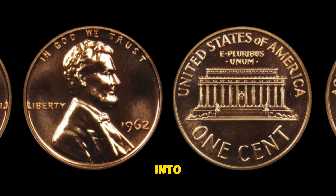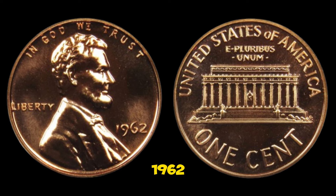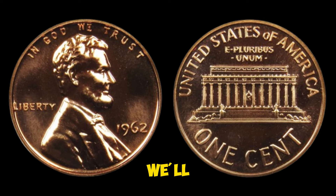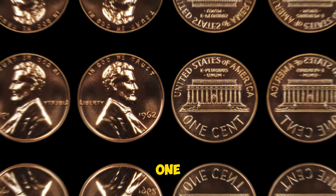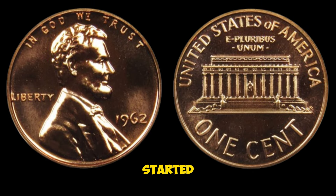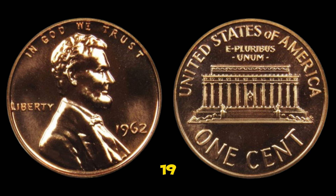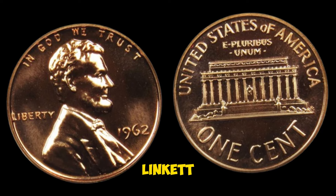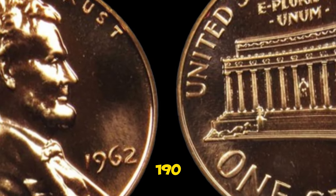Today we're diving into the fascinating world of numismatics as we explore the 1962 Lincoln penny — a coin that might just be sitting in your change jar right now. You might be surprised to learn that this seemingly ordinary penny can be worth a staggering $30,400. The Lincoln penny was first introduced in 1909 to commemorate the 100th anniversary of Abraham Lincoln's birth. By 1959, the design was changed to the Lincoln Memorial, which is what you'll see on the 1962 penny, created by Frank Gasparro.